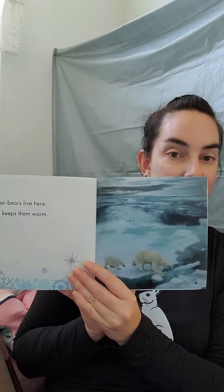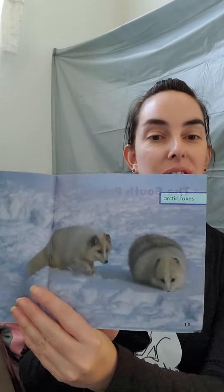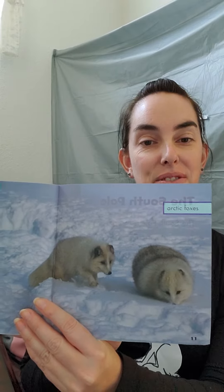Polar bears live here. Fur keeps them warm. The snow is deep. Foxes dig for food. Look at how cute the little foxes are — they're so fluffy.